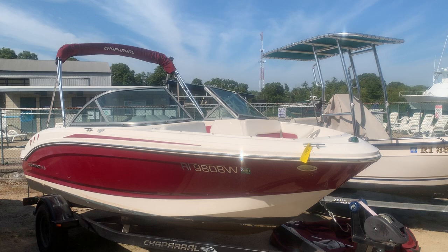Good afternoon and welcome to MarineMax at Silver Spring Marine in Wakefield, Rhode Island.